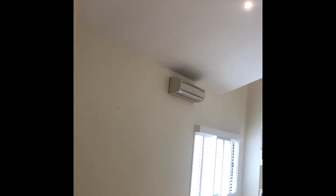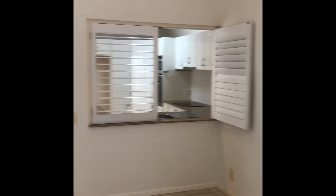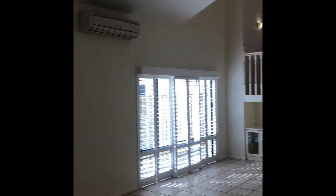As we come through here, you can see how high the ceilings are — they're absolutely huge. Very nice downlighting. It's got ducted air con throughout, and downstairs also has a split system, all working perfectly.